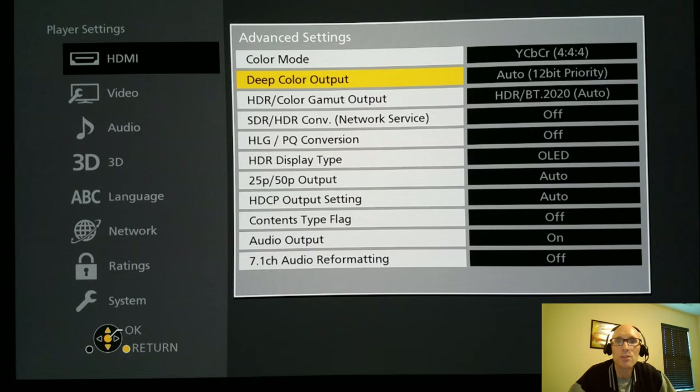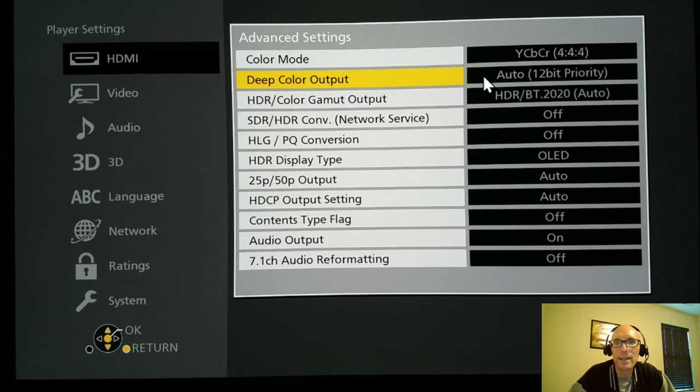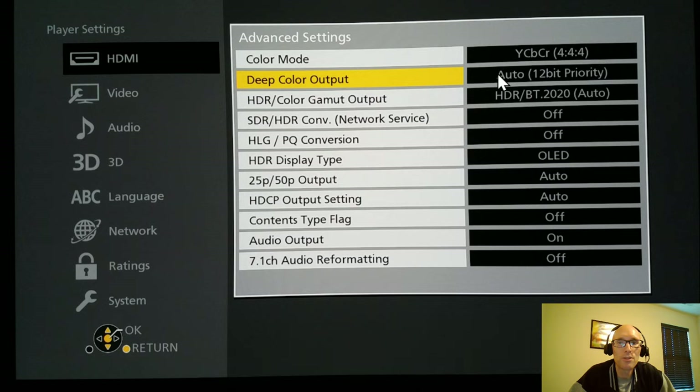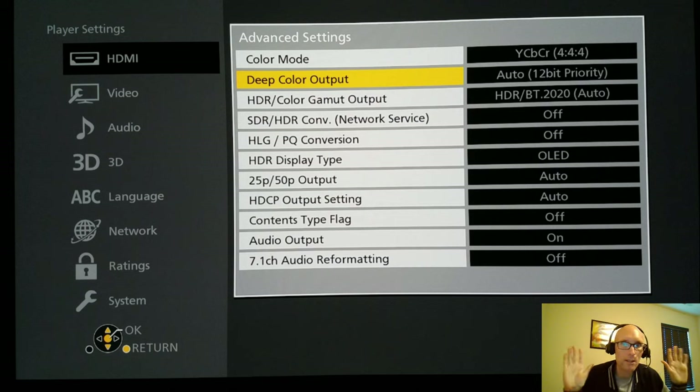The reason I use 4:4:4 is because I don't watch 60-frames-per-second content. Without getting too far into it, I think it's an abomination of film and it's just not for me. However, if you did want to watch that content in the highest quality possible, I'd probably just set this to auto. This player preserves bit depth over color mode — it would prioritize 12-bit and lower the chroma to 4:2:2 automatically. Everybody else should use 4:2:2 or auto as the best setting.